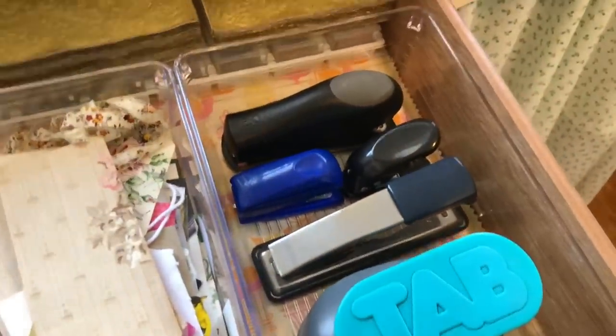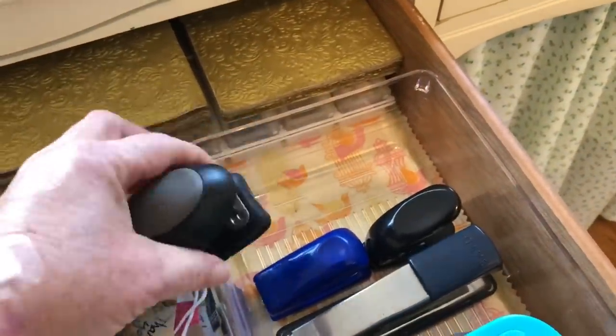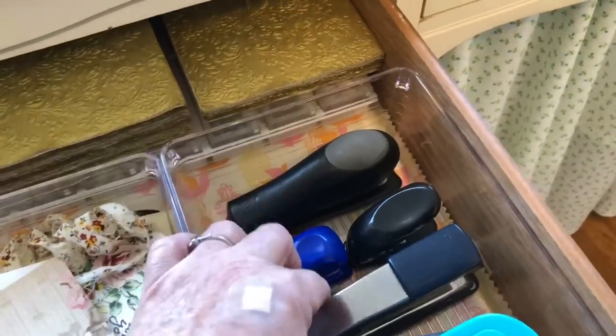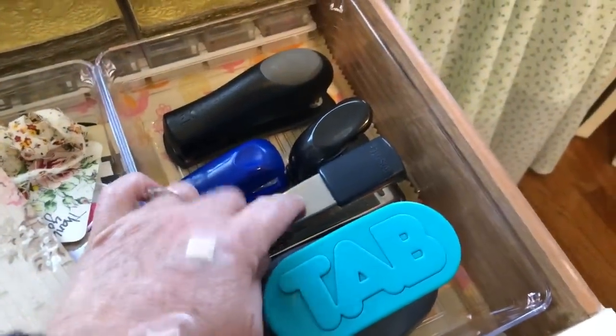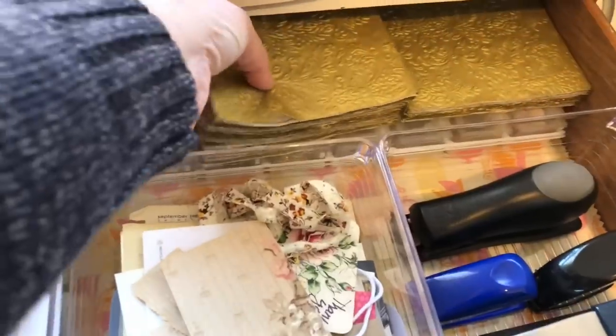And then my staplers — I have this old fascinator that has those giant staples. I don't use it a lot but I can't seem to get rid of it. I do have a couple of different staplers because I like to use different color staples in my journals. And then this is yet another hole punch and my tab punch. In here I have some really cool napkins and more tiny embellishments that I don't use a lot, but they're there if I need them.